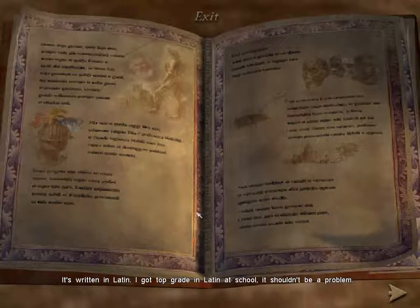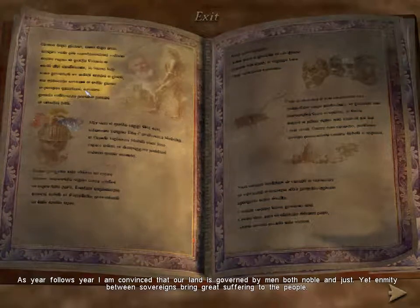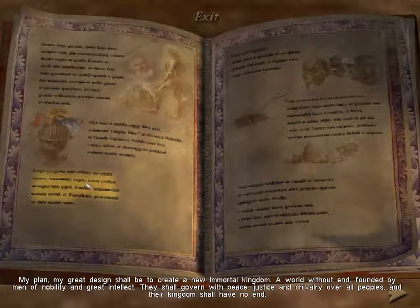It's written in Latin. I got taught Marx in Latin at school — it shouldn't be a problem. As year follows year, I'm convinced that our land is governed by men both noble and just, yet enmity between sovereigns brings great suffering to the people. From that which I have seen and that which I have read in my books, only the blue blood of the knighthood and the great wisdom of the nobles has strength enough to burn and destroy the troubles of this world. My plan, my great design, shall be to create a new immortal kingdom, a world without end, founded by men of nobility and great intellect. They shall govern with peace, justice, and chivalry over all peoples, and their kingdom shall have no end.